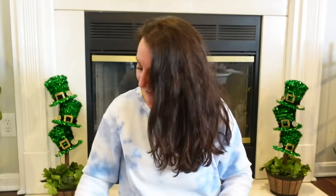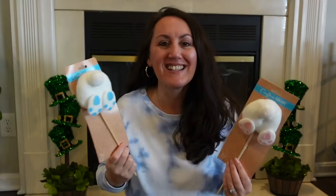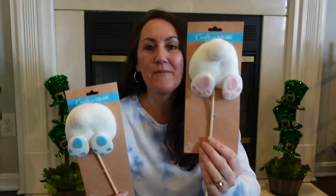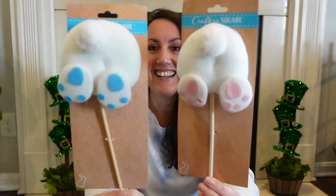I was so excited that I found the bunny butts. Look how adorable — little bunny bottoms. You've got little blue feet and little pink feet. They're on a stick, so it's a pick. These are so cute. I have seen so many people add these to pots or planters and add flowers and carrots. I would love to try to think of something different to do with them.